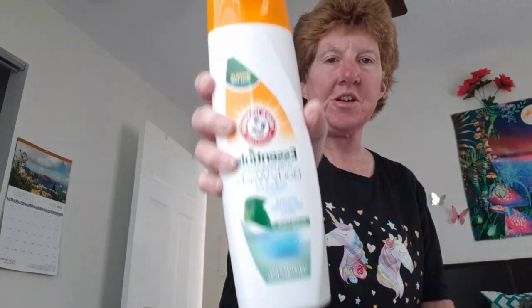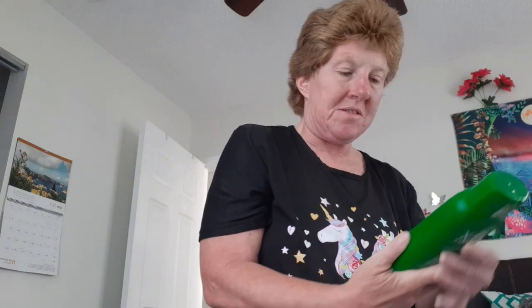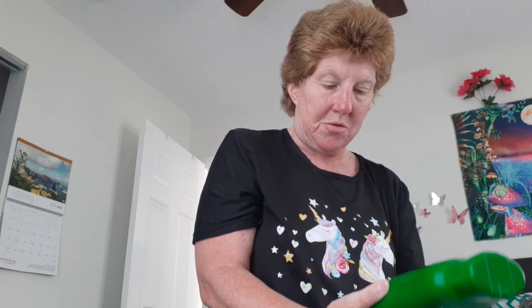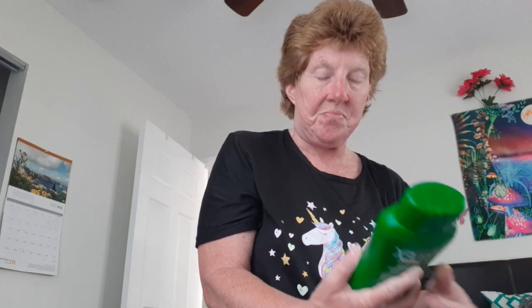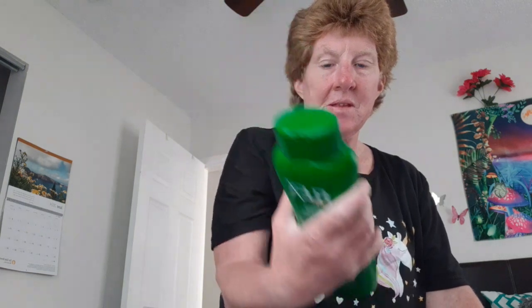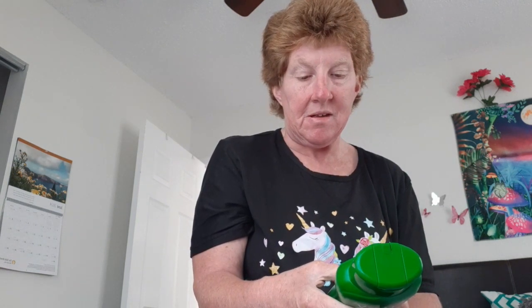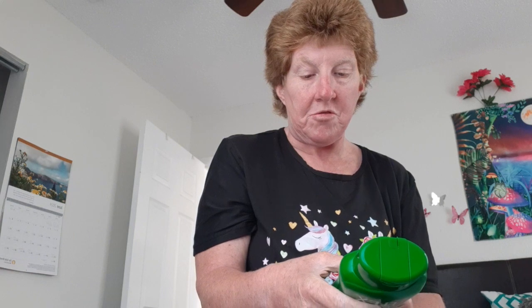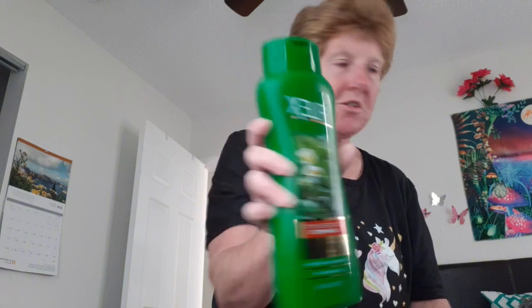This is Simple Fresh — I've never seen this before. It's a vegan tea tree mint shampoo, repairing formula that helps repair dry and damaged hair. It's 15 ounces, vegan, cruelty-free, no dryness. Never tried this shampoo but I'm gonna give it a shot.